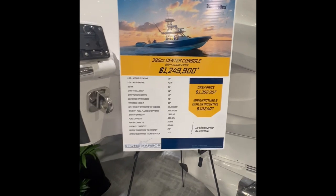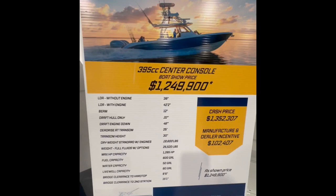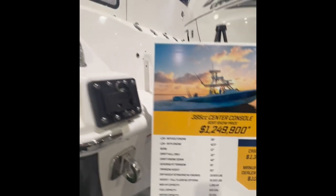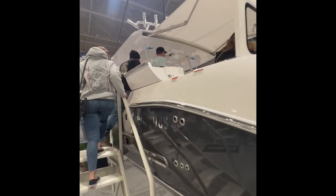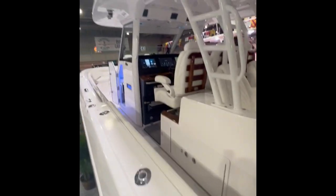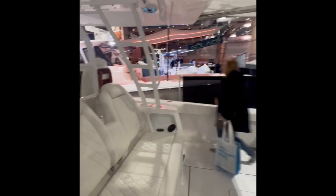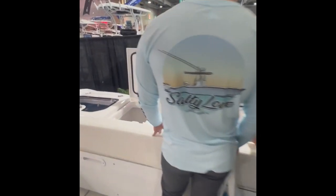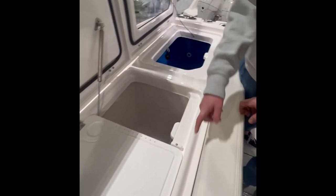Up next we have the Everglades 395 center console. This boat comes at a really high price tag. It was very nice with some nice finishes inside of it. It has two transom live wells and in the center of the live wells a really big fish box with a chiller in it.